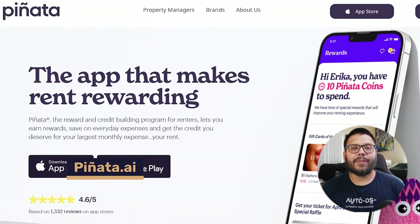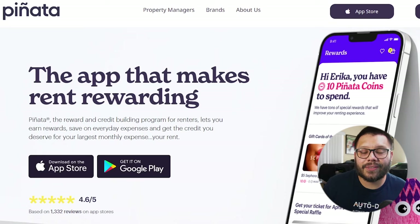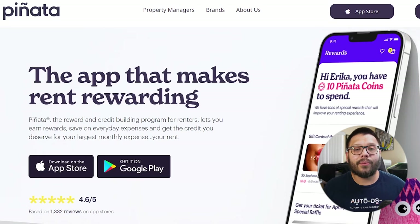Kicking things off with the first app is Pinata AI. Pinata is an app that lets you make a little bit of extra cash back if you're renting wherever you're living. So if you're renting an apartment or if you're renting a house, Pinata AI can actually help you out with getting some cash back.